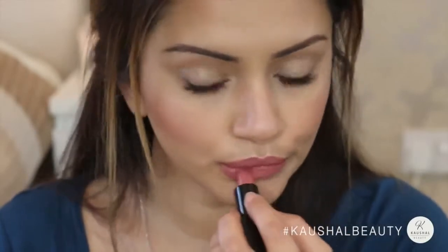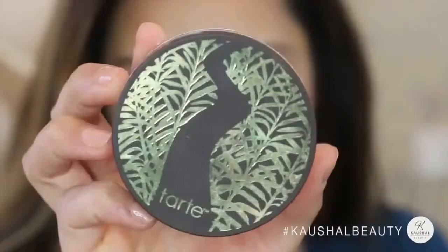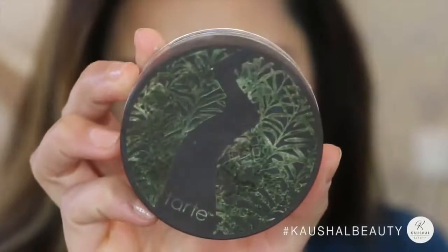Just before I end the tutorial, I went ahead and powdered my face to set everything using the Tarte loose powder — it looks like my face is smoking but I promise it's just the powder! Just making sure it's nice and set so it lasts all day long. And that is my everyday go-to makeup look — something quite simple you can wear to work or as a daytime look. I really hope you guys enjoyed this video and I'll see you soon in my next one!